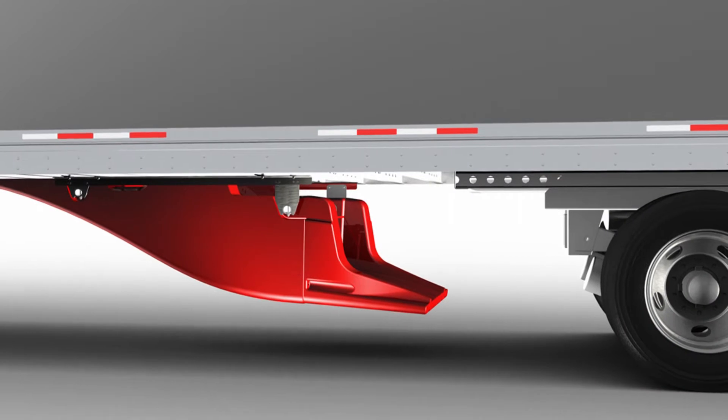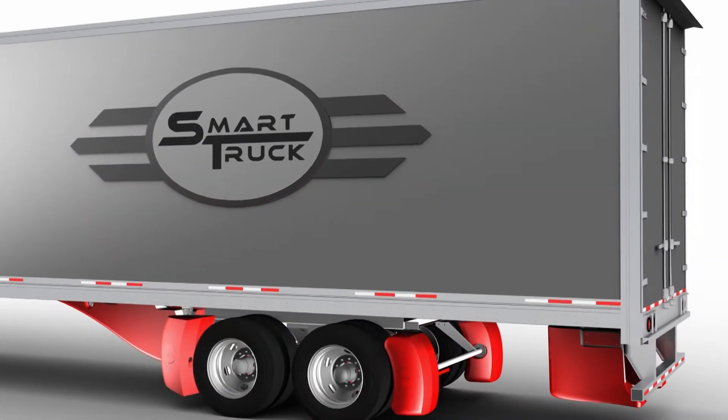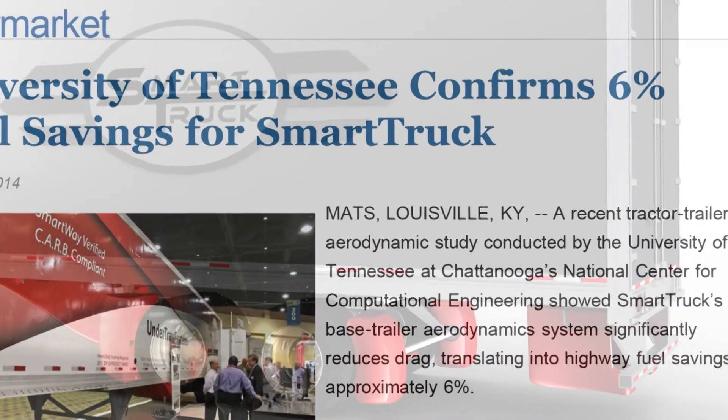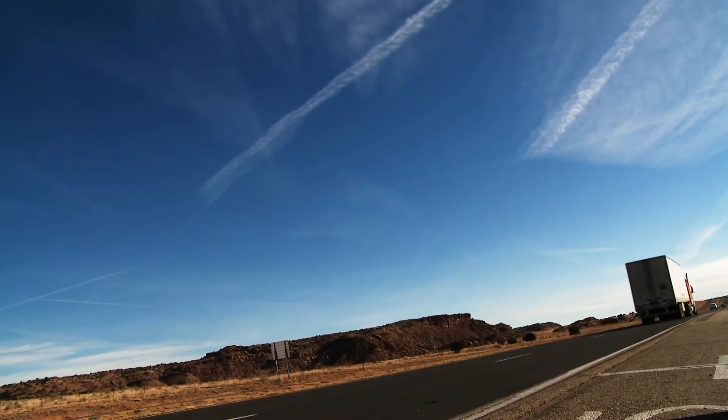Originally estimated at three years to move the system from concept to manufacturer-ready, the undertaking was completed in only 18 months. Tomorrow's truck fleet may be as good for the environment as it is for the U.S. economy.